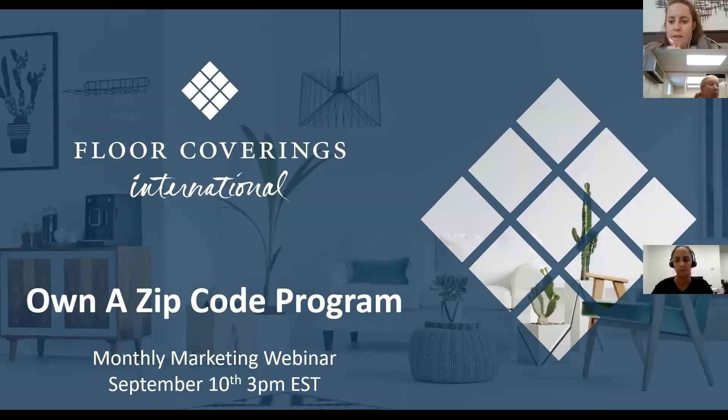Let's get started. Thank you guys for joining in on this exciting webinar for this month. Welcome. As you guys know, we host these webinars on the second Tuesday of each month on various topics and introduce new programs within the marketing department and new news and everything that's going on. The Own a Zip Code program that we'll be introducing to you today has been a work in progress for a couple of months now, and I'm excited to finally get to launch it for you guys today.